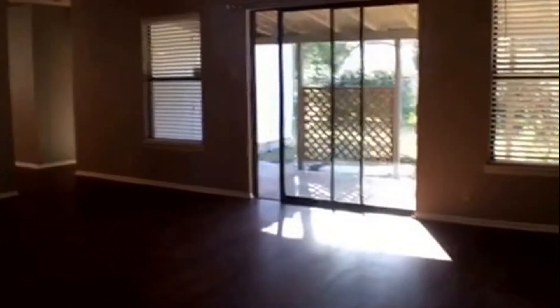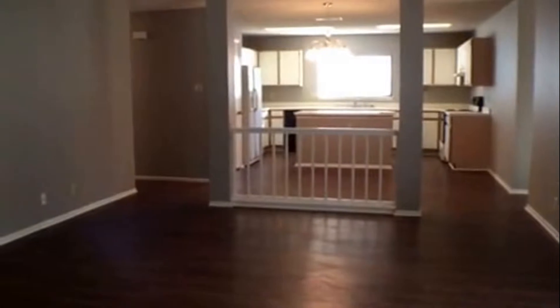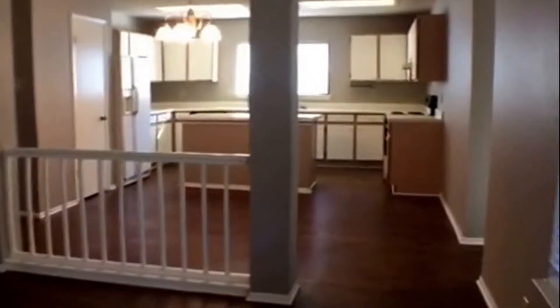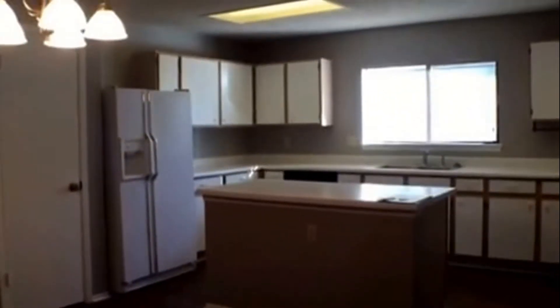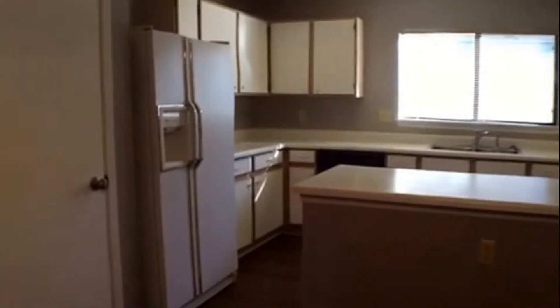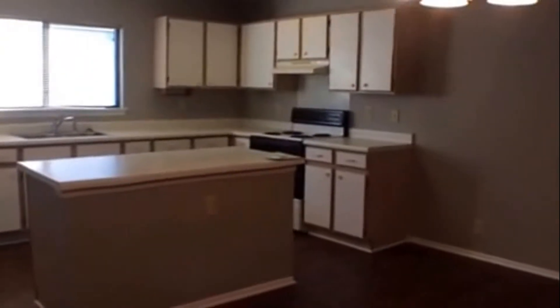We make our way into the living space. Off the living space is the eating area and kitchen. This rental property will come with a stove, refrigerator, and dishwasher.